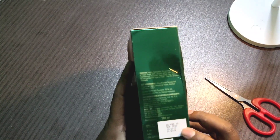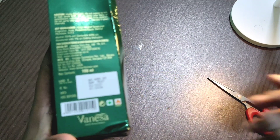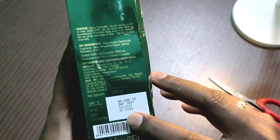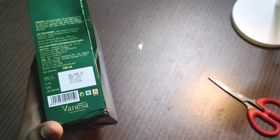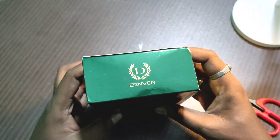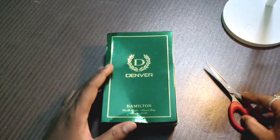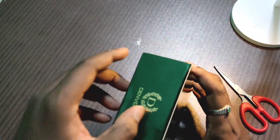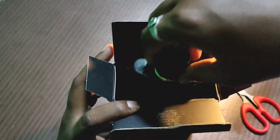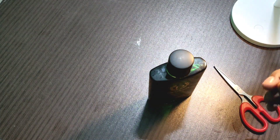Here is the price. It is $4.99. Okay, let's open it. It's not a sealed package, it's just a normal open menu. It's like this.